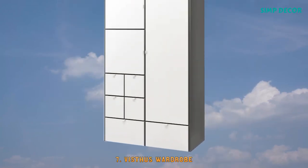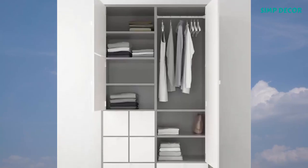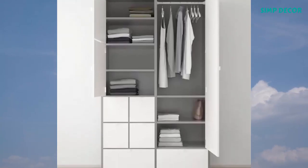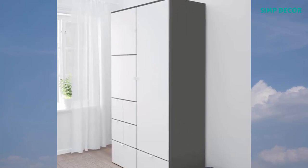7. Bissus Wardrobe. The bottom drawers have casters and therefore are easy to move about. Smooth-running drawers with pull-out stops, and adjustable feet make it possible to compensate for any irregularities in the floor.